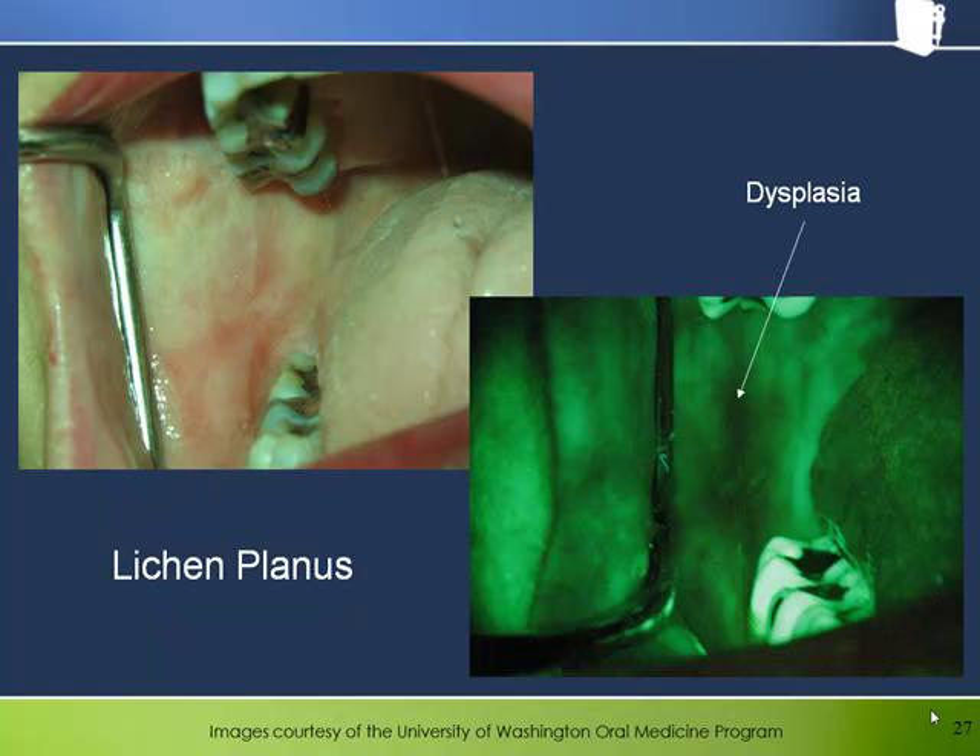This is lichen planus on the buccal mucosa. Notice how the inflammation evident under white light is better visualized as areas of darkness through the bellscope. Although somewhat controversial, chronic lichen planus is sometimes regarded as a possible pre-malignant condition, in about 1-2% of cases. Distinguishing fluorescence loss associated with inflammation from that associated with possible dysplasia could be problematic in a typical case of lichen planus. Research continues in this area. In this particular case, dysplasia was indeed found in the upper part of the lesion where the arrow indicates in the fluorescence photograph.